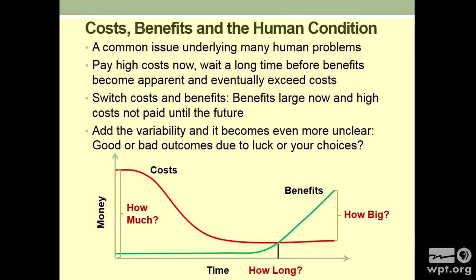This really underlies a ton of issues in humanity. There's this common problem: you pay big costs now and you have to wait a long time for the benefits. You invest in being healthy and don't really see the benefits until much older. Or flip it around — there's a big benefit right now and you don't pay the cost until the future, like eating extra food, smoking, or drinking too much. The benefit comes now; you don't pay the cost till later. Cover crops are very much like that: you spend money now and the benefits come in the future. How long from now? When do the benefits exceed the costs? Once you add that variability — the risk — it becomes even more unclear what to do. Are good or bad outcomes due to good luck, bad luck, or your choices? It's very hard to tell.